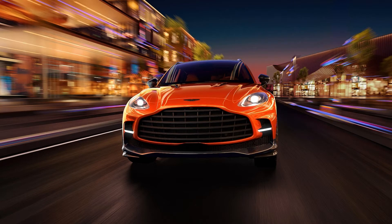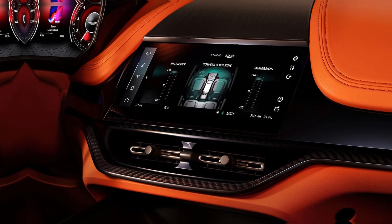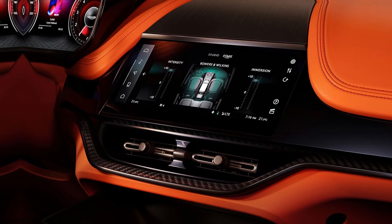The standard 800-watt audio system features 14 speakers, but audiophiles can opt for a new Bowers and Wilkins system that packs a 1,600-watt punch through no fewer than 23 speakers.